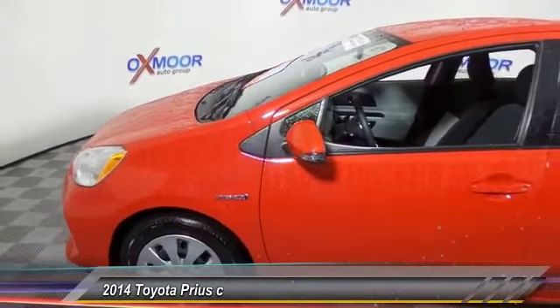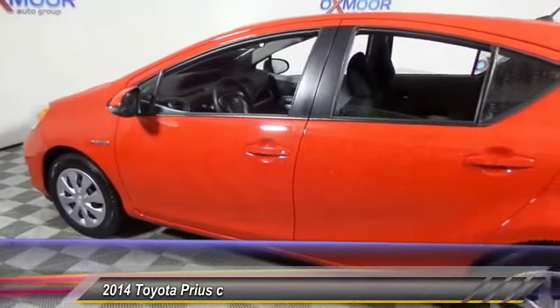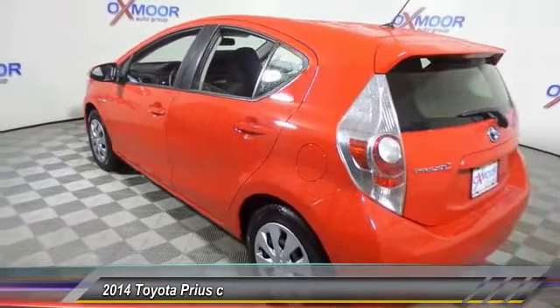The 2014 Prius. Prius offers harmony between man, nature, and machine. Using the wind, the sun, and advanced hybrid technology, Prius is a true full hybrid.